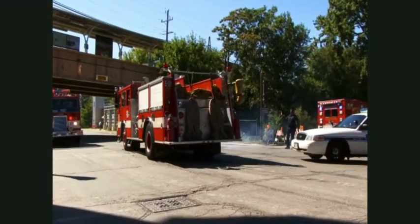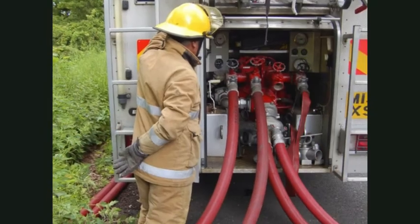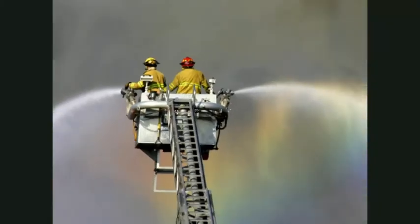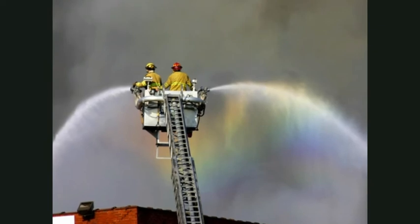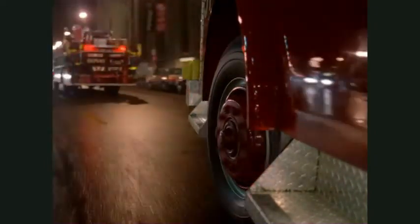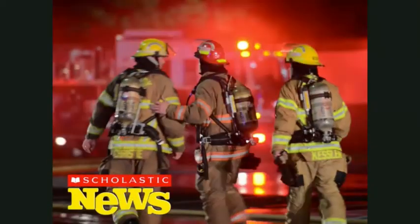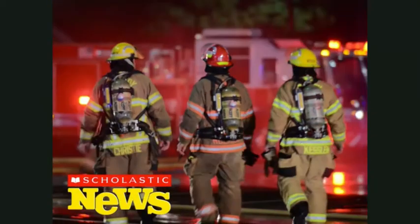Enormes camiones de bomberos llevan a los bomberos y a todo su equipo. Algunos camiones tienen grandes bombas de agua y algunos tienen escaleras, pero todos tienen sirenas y luces brillantes y parpadeantes. Así que cuando oigas a un camión de bomberos por la calle, recuerda que los bomberos van todos uniformados y listos para trabajar.